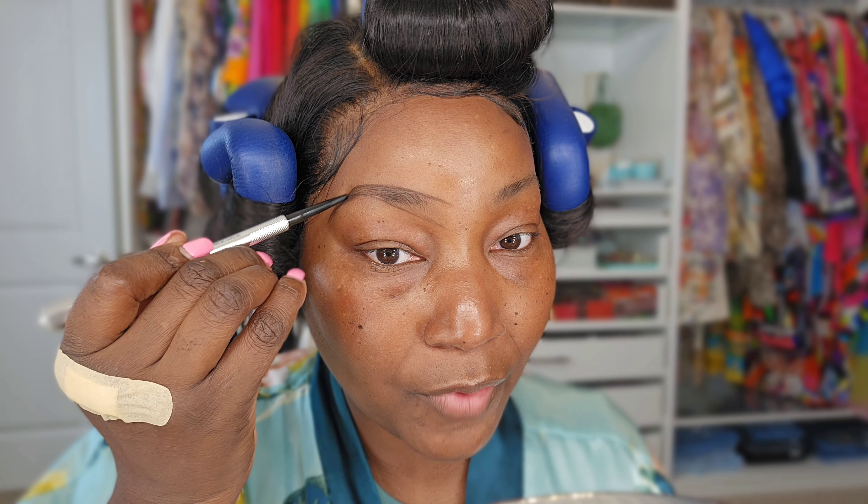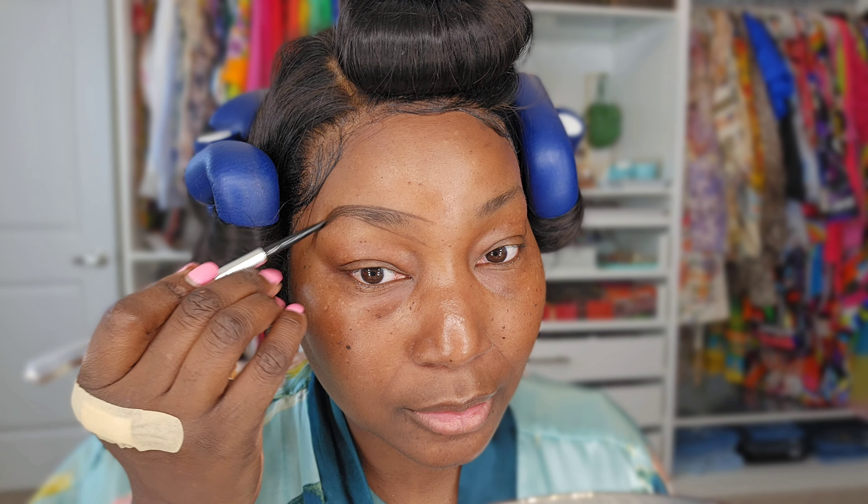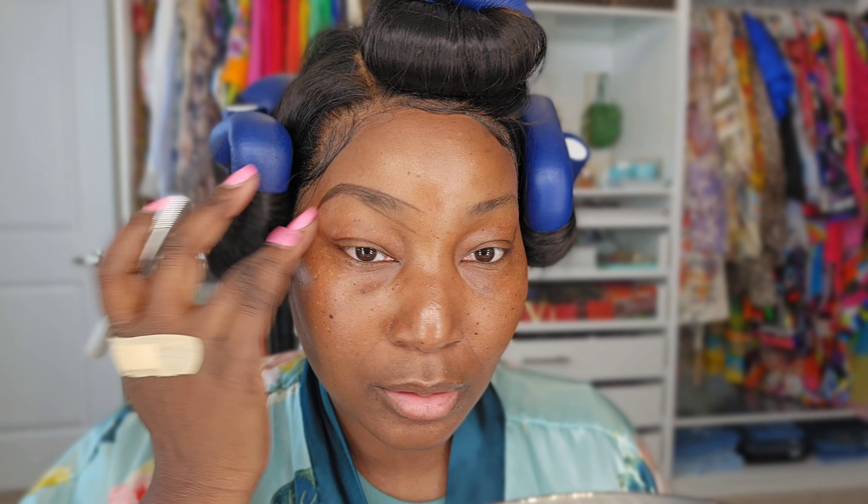Then we go to the top. On the top of the brow I just follow the line — I follow my hairs and I don't go above them because I don't want the brow that big. But if you want your brow a little fuller, by all means. So there we have it — that's the shape. Now I'm going to do the other eye.